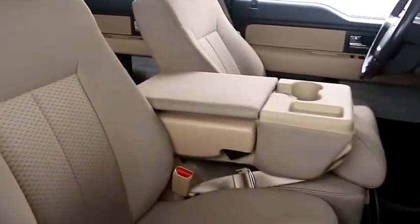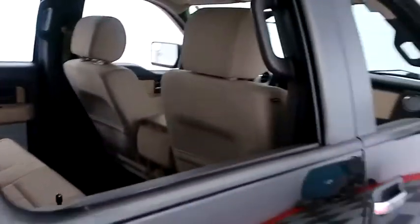Inside, cloth interior. The center console folds up to become a third seat in the front row, making this a six-seater.